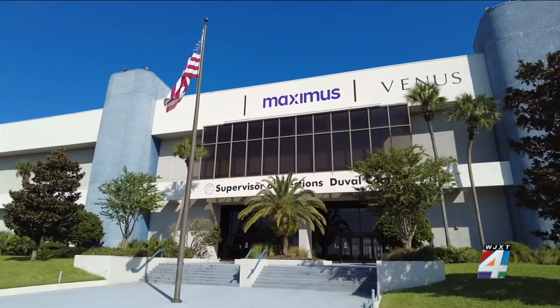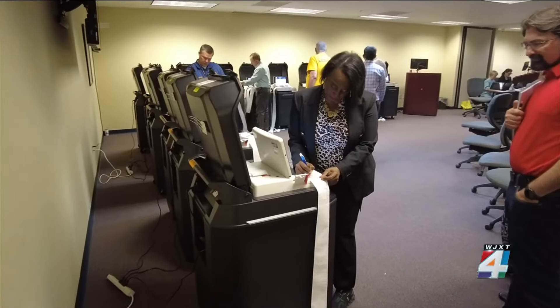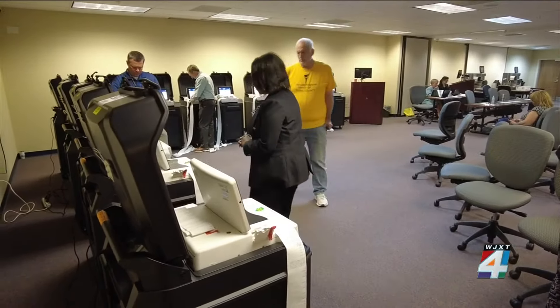News4Jax reporter Aaron Farrar was there and explains what happens during this process. Inside the Duval County Election Center on Jacksonville's north side, these voting machines were tested to make sure they work correctly, ensuring that every voter's ballot will count in next month's general election.